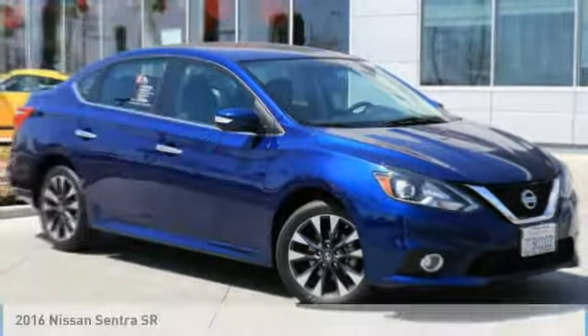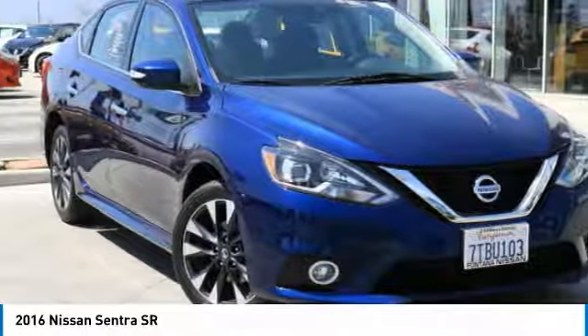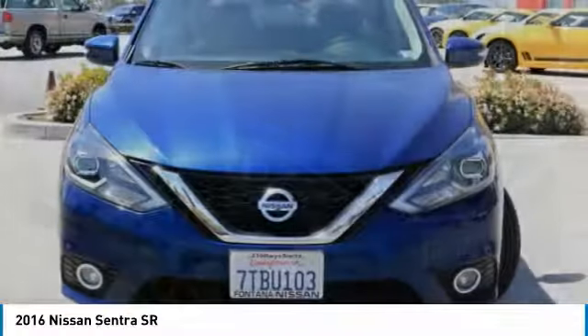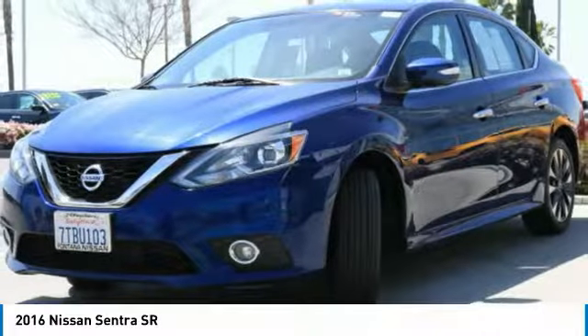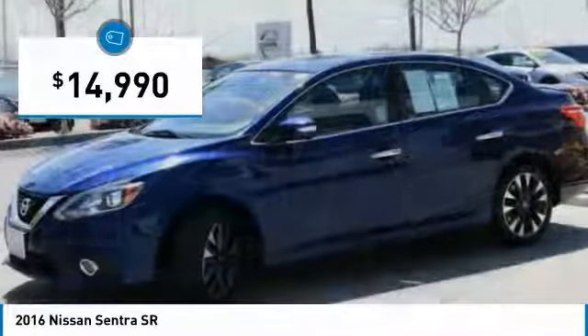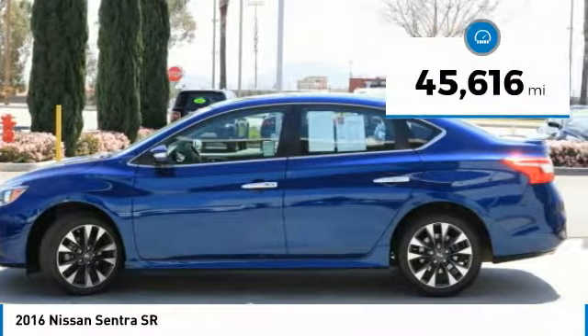Take a ride in the 2016 Sentra. With its spacious and versatile interior and stellar fuel efficiency, the Nissan Sentra is the obvious choice for anyone who wants to enjoy a stylish and comfortable ride, and is priced below $15,000. This vehicle has less than 50,000 miles.